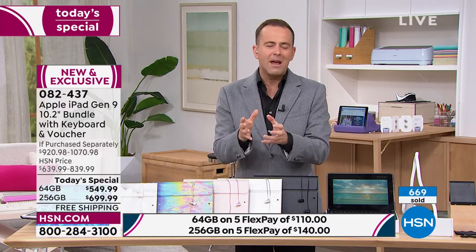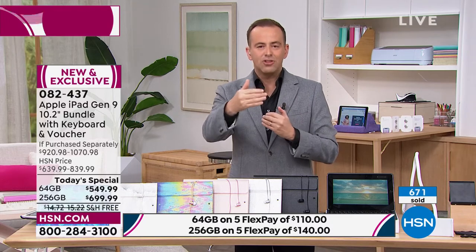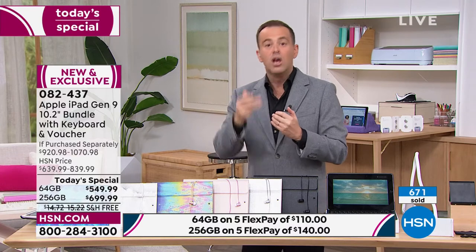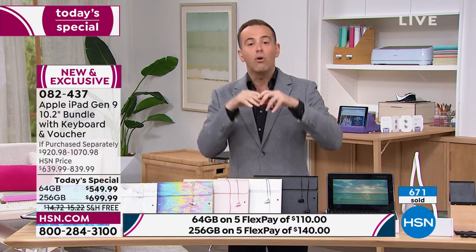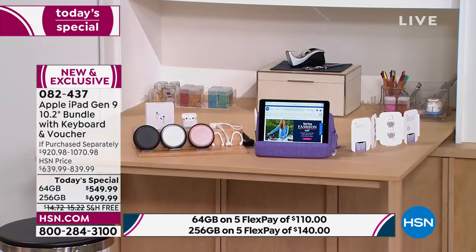You're going to have this for many, many years. So having extra capacity means you can store more movies, videos, music, photos, games, and apps — it gives you more flexibility. If you're going to buy one, a lot of people say, well, I might as well get that one.